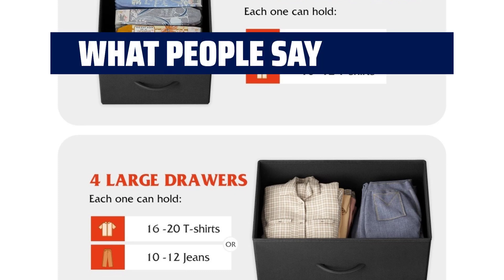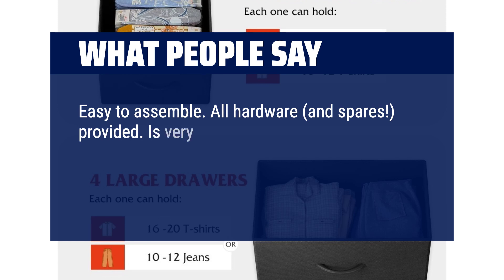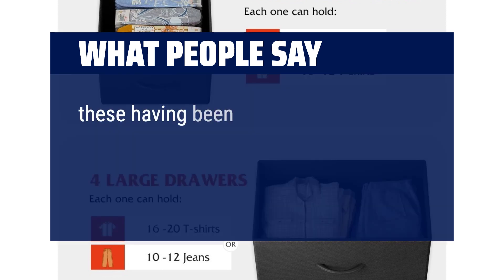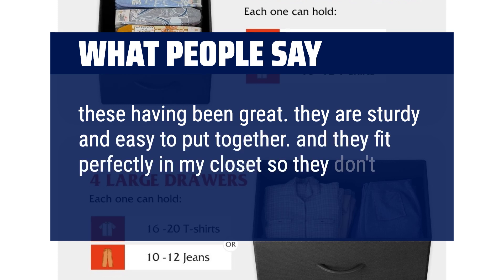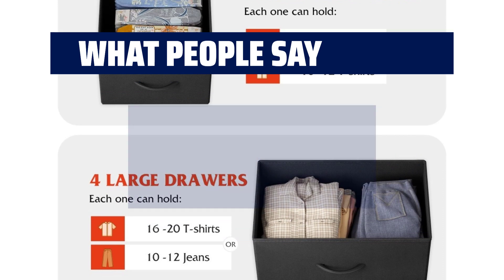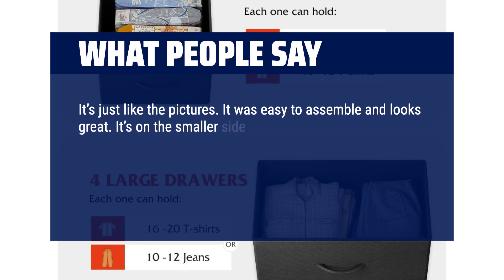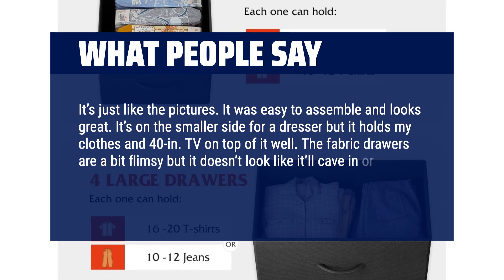What people say: Easy to assemble — all hardware and spares provided. It's very light, so you may want to secure it to the wall. Packs a surprising amount of stuff. Good value for the price. These have been great — sturdy and easy to put together, and they fit perfectly in my closet without taking up extra room space. It's just like the pictures, easy to assemble and looks great. It's on the smaller side for a dresser but holds my clothes and a 40-inch TV on top of it well. The fabric drawers are a bit flimsy, but overall really great for what it's worth.